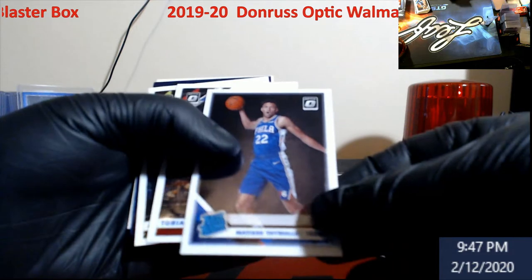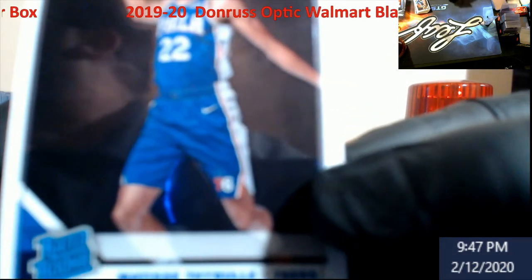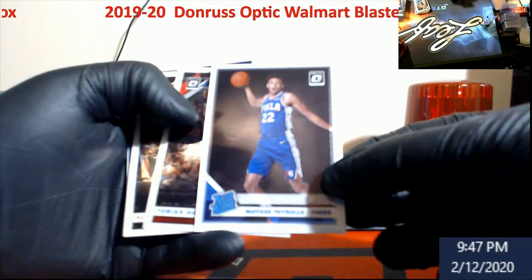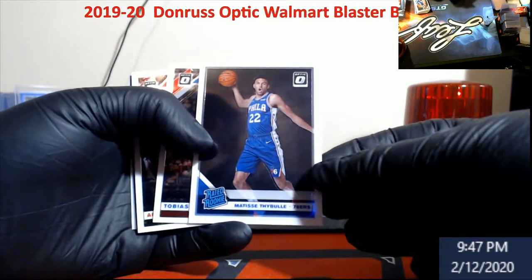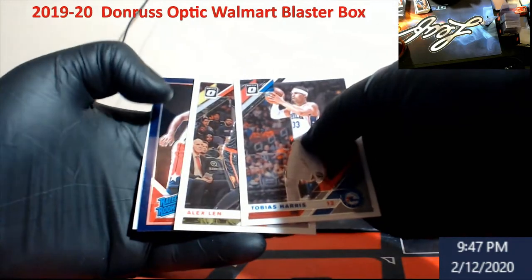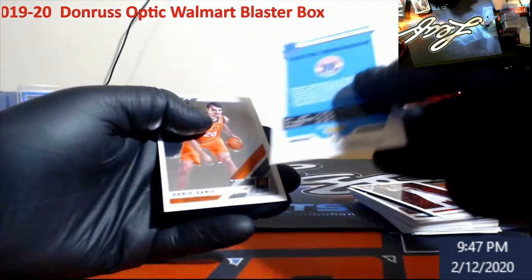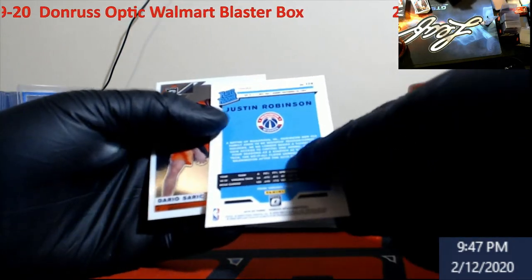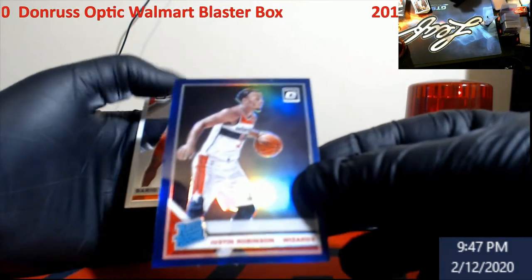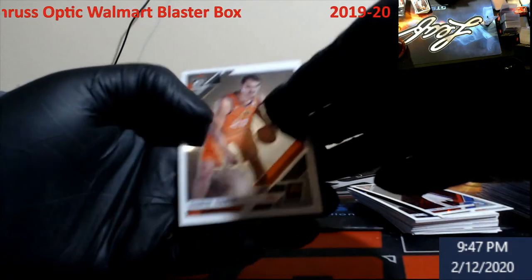Simone — some people are really big on him from the 76ers. We got a purple rookie — Justin Robinson! Purple, they call it a prism. Justin Robinson. Dario Saric.